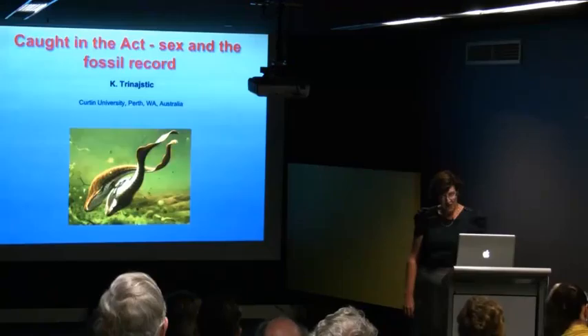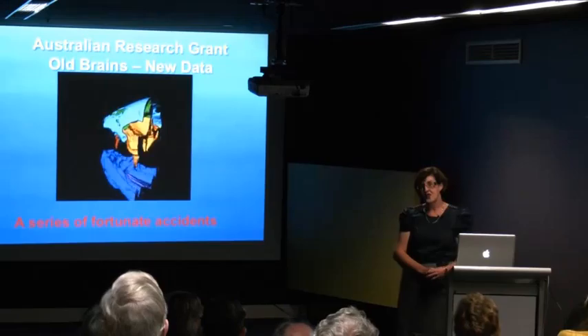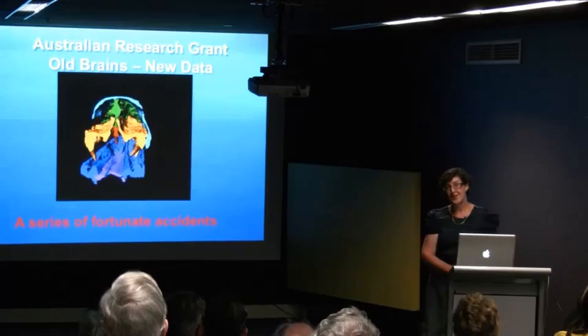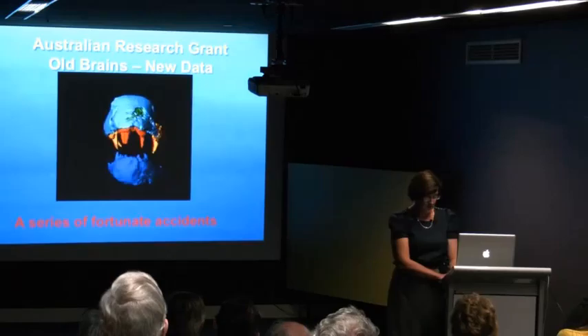Good afternoon everybody. This story actually starts with an Australian research grant, and it could be summarised as a series of rather fortunate accidents — because our grant was to look at old brains using this new CT technology, and obviously from the title we ended up very much at the wrong end of the fish.